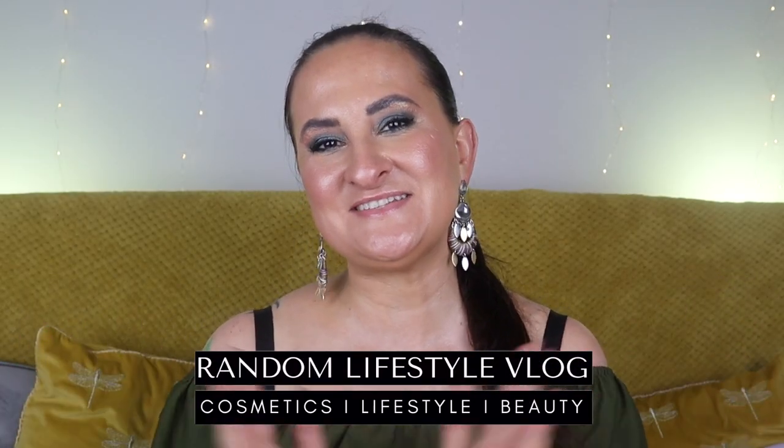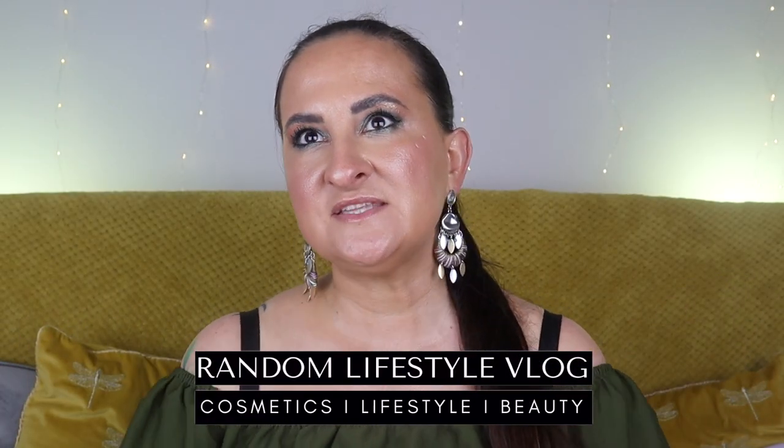Hi guys, welcome back to my channel. Today we have another fragrance video - this is pretty much another blind buy fragrance haul, but it's going to be only about one fragrance line. This is all about Nina Ricci's star series, which was created by Francis Kurkdjian. So if you are a massive fan of Francis Kurkdjian but you don't really want to break the bank, there are some of his creations for a fraction of the price, and this fragrance line is pretty much one of them.